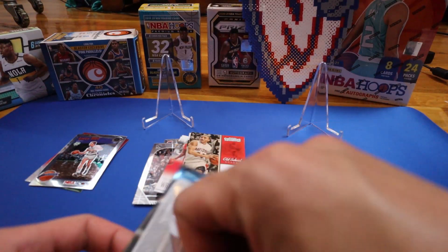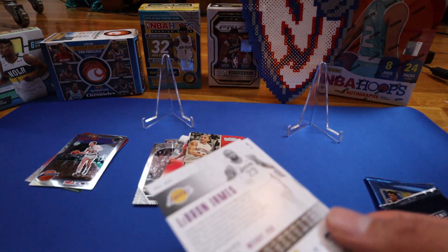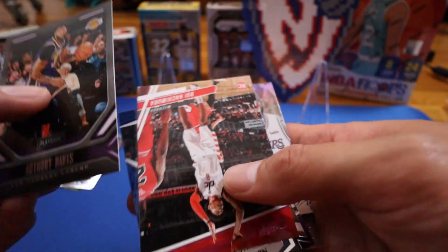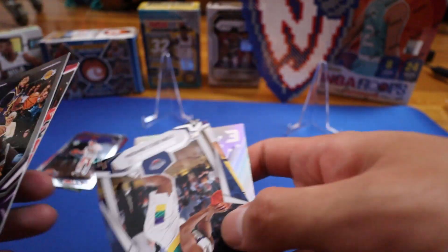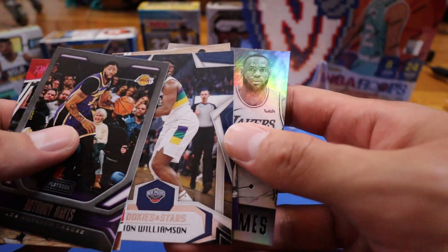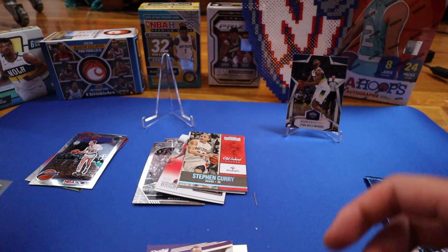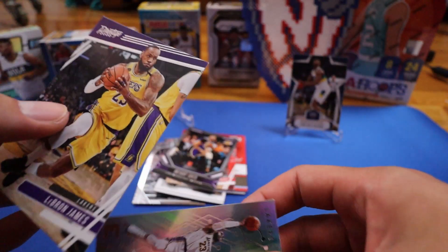I'm surprised they didn't include the 2014 Donruss — they've always been giving that out. Prices are really still going up. We have Anthony Davis, Rui Hachimura, and — nice — we got a Zion Williamson right here. We also got some decent cards, but that might be the best hit of this opening. We also have LeBron James and another LeBron James.